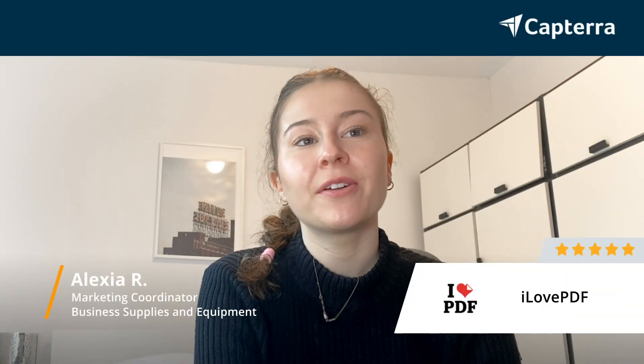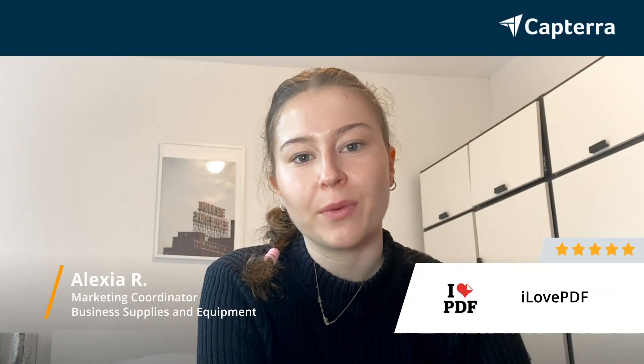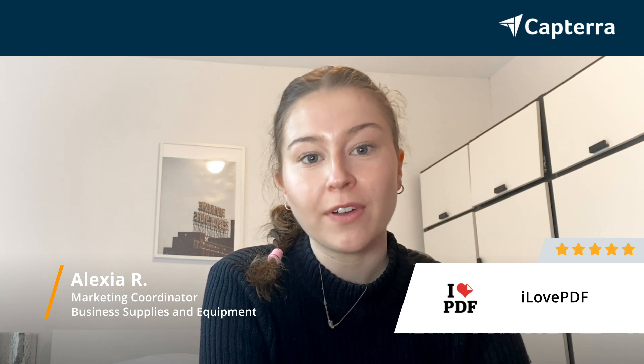My name is Alexia, I'm a marketing coordinator and I give iLovePDF a review of 5 stars out of 5. And for more reviews like this, click below.